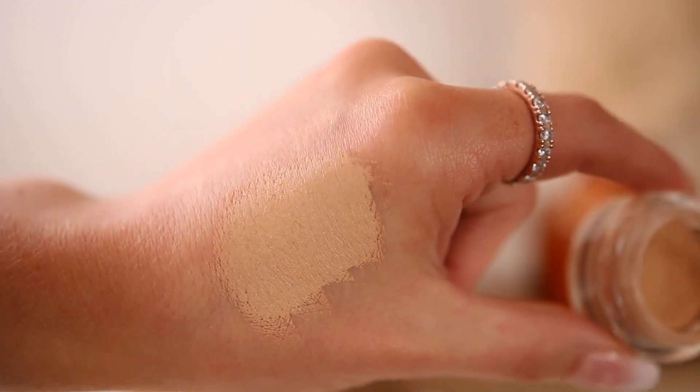I only use this sparingly on my under eyes — I don't like to go super crazy with it. If I'm gonna use it on a breakout, I think it works phenomenal — it covers the breakout so well. You can really control how much you're using with this, which I love. And then I also carve out my brows with this concealer — it is one of the best for that.